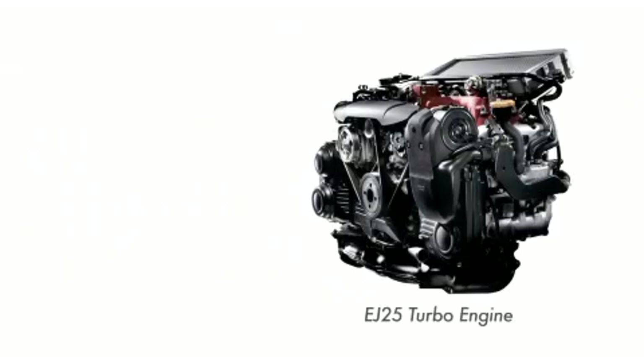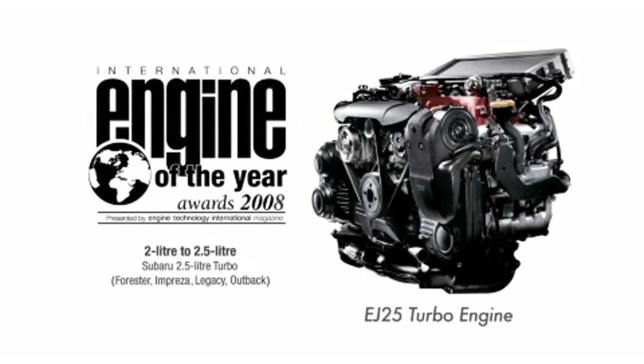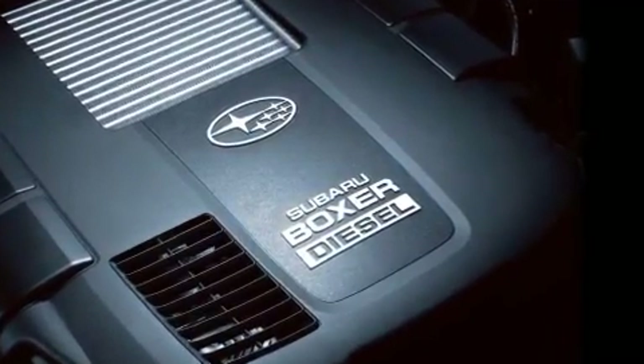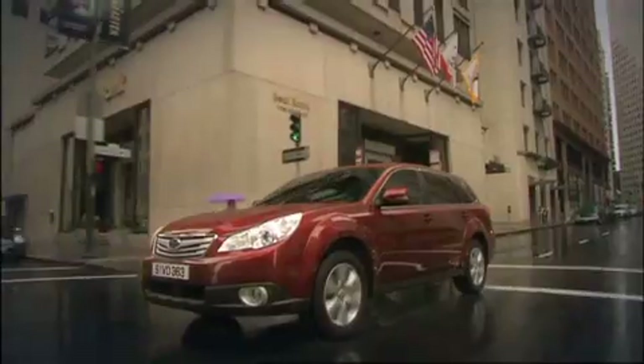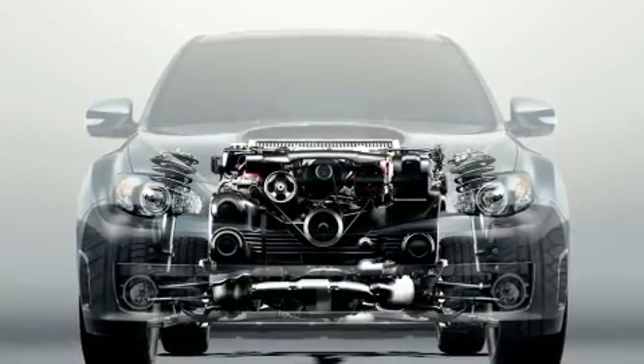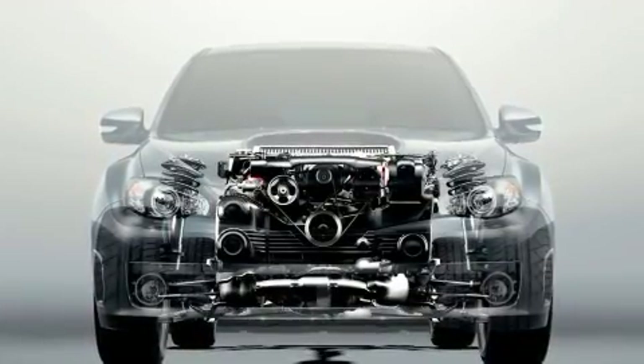The EJ25 turbo engine was awarded the International Engine of the Year in 2008. The boxer diesel engine was ranked third in its own class. This is concrete evidence that users adore the Boxer Engine and the advantages of its low centre of gravity, low vibrations, and compact size.